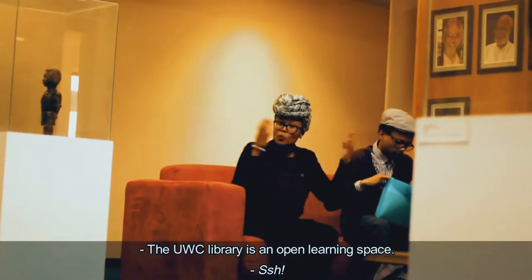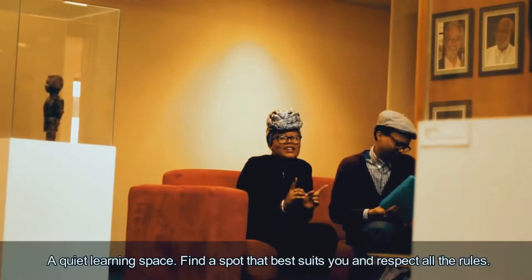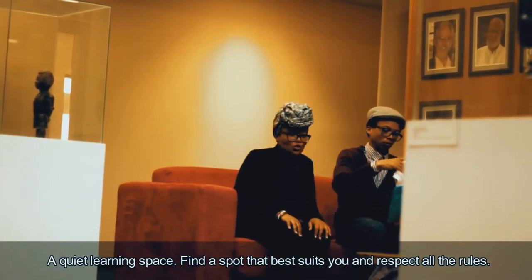The UWC library is an open learning space — a quiet learning space. So find a spot that best suits you and respect all the rules.